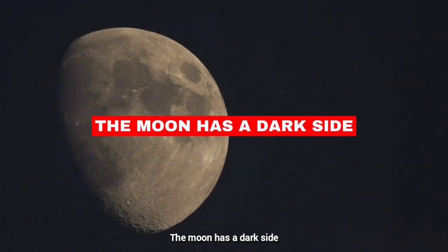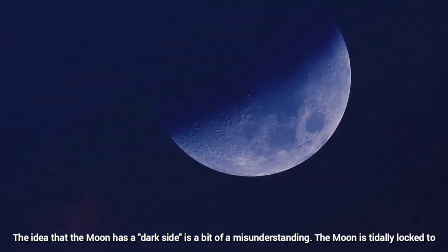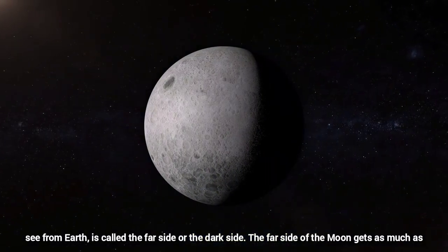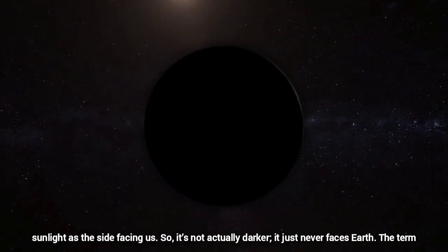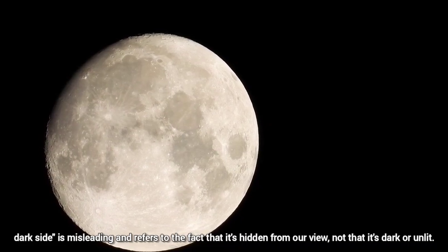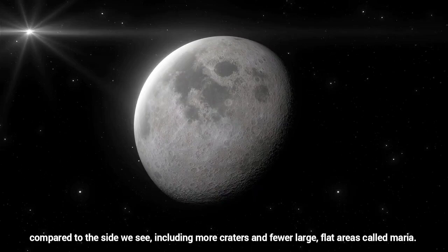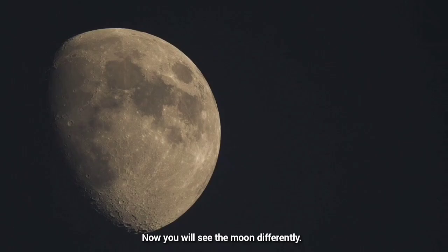The Moon Has a Dark Side. The idea that the moon has a dark side is a bit of a misunderstanding. The moon is tidally locked to Earth, meaning it always shows the same face to us. The other side of the moon, which we never see from Earth, is called the far side or the dark side. The far side of the moon gets as much sunlight as the side facing us, so it's not actually darker — it just never faces Earth. The term 'dark side' is misleading and refers to the fact that it is hidden from our view, not that it's dark or unlit. We have sent spacecraft to map and study the far side of the moon. It has different features, including more craters and fewer large flat areas called Maria. Now you will see the moon differently.